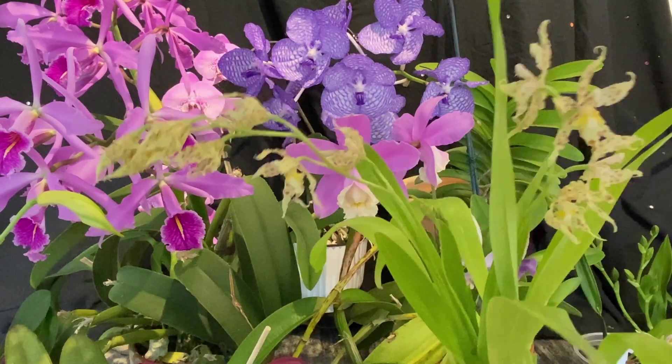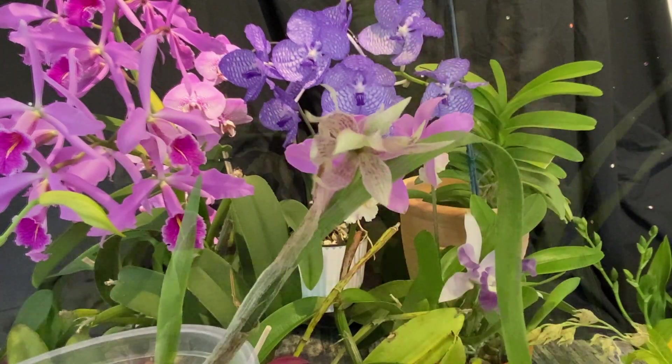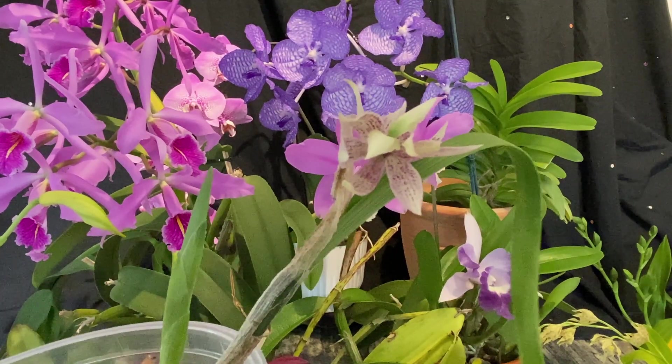It's got a slight fragrance. This is Prosthecaea Garciana.